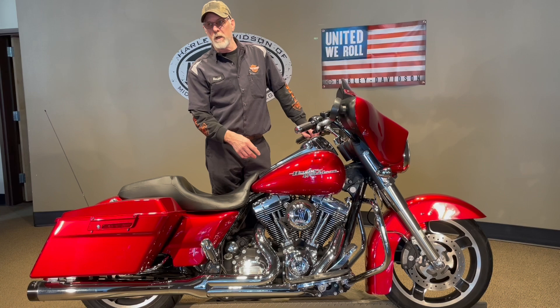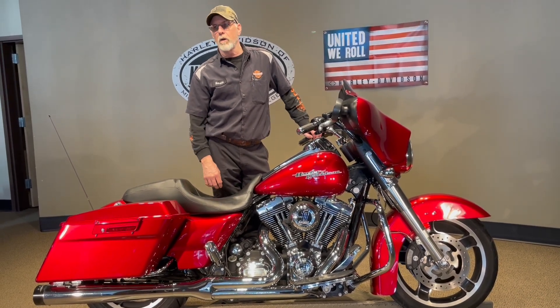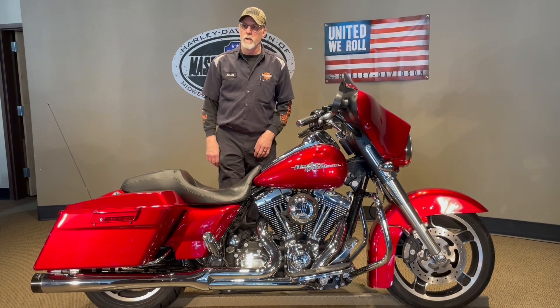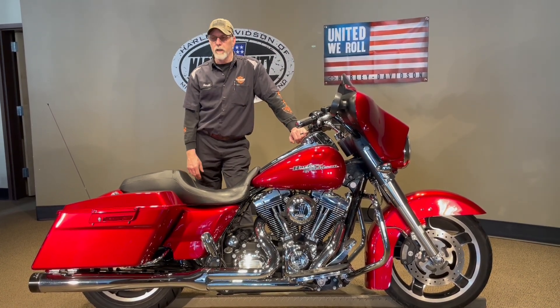You have a Screamin' Eagle Air Cleaner on this bike and Reinhardt Exhaust 2-1, which really makes this bike sound awesome. You have your number one logo on your timing cover, your derby cover, your gas cover. The air cleaner is really nice — a well-put-together bike.